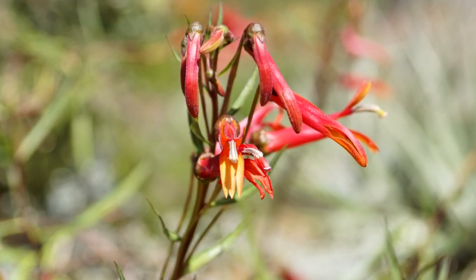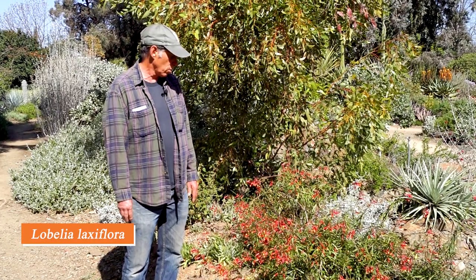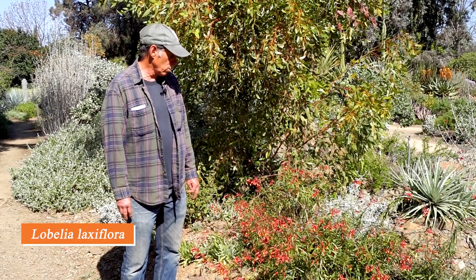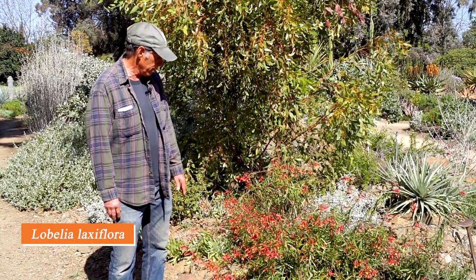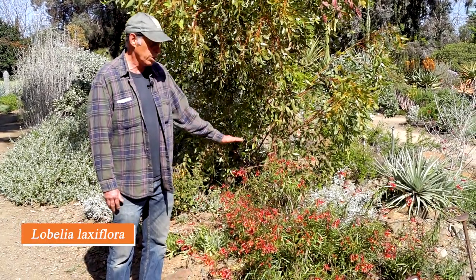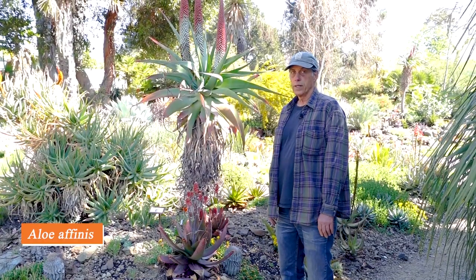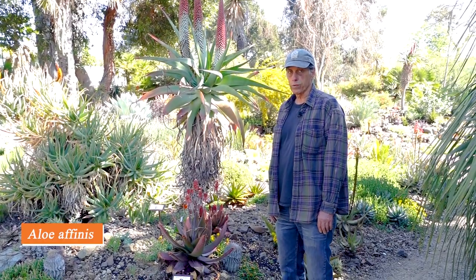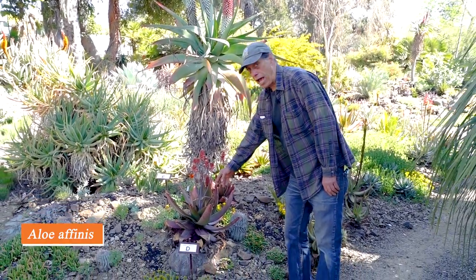Next up we have Lobelia laxiflora, notable for its long red tubular flowers with some yellow and orange at the mouth. It has a very long blooming period all summer long, narrow green leaves, stands maybe a couple of feet high, and really puts on a lot of flowers. Lobelia laxiflora.